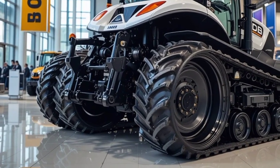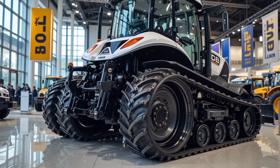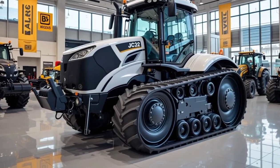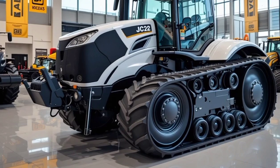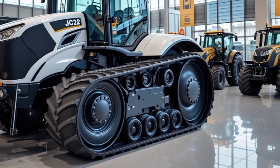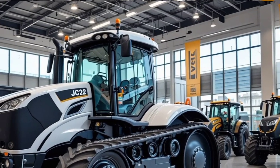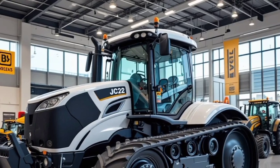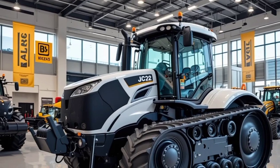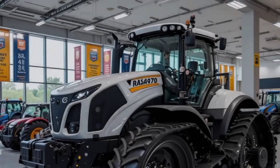Safety is a top priority in the JCB Fast Track 4000 series. It comes equipped with an industry-leading braking system featuring disc brakes on all four wheels for enhanced stopping power. The advanced stability control system helps prevent rollovers even on uneven terrain. The cab is reinforced for added protection in case of an accident, and the high-visibility design ensures that other vehicles and workers can easily spot the tractor from a distance. Additionally, the tractor is fitted with a collision alert system and rear-view cameras to enhance safety during reversing and maneuvering in tight spaces.